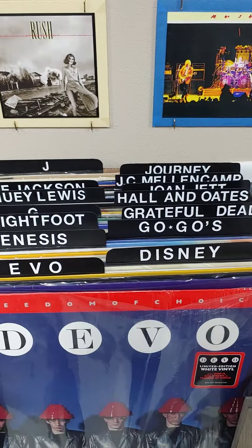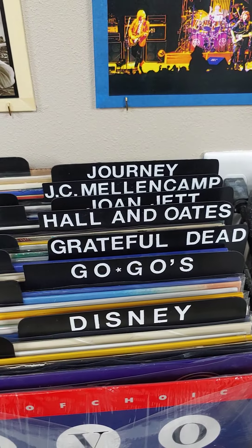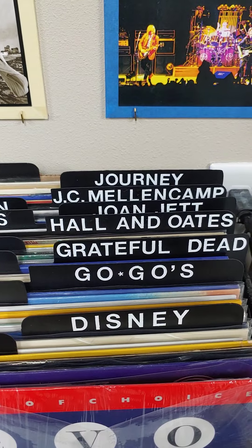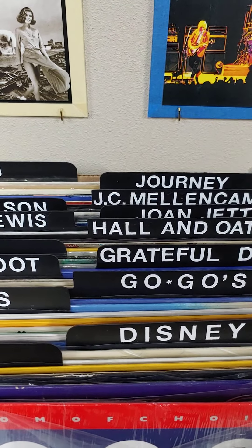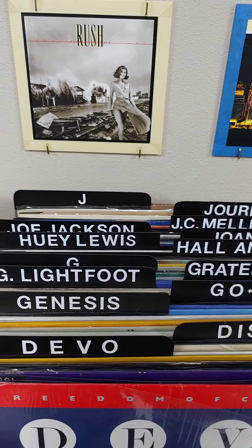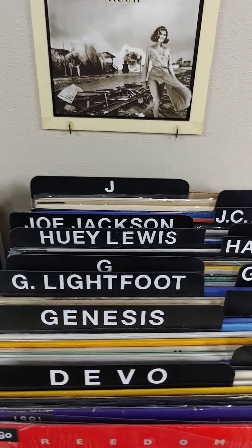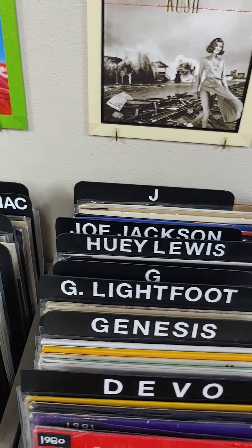Next we have Genesis and The Go-Go's — that's right, The Go-Go's. I've got quite a bit of New Wave stuff. I was in high school during that whole New Wave period, so I really like a lot of it. Although, as you'll see as videos come along, my favorite band is Rush — as I mentioned, I've got over 30 of their albums.